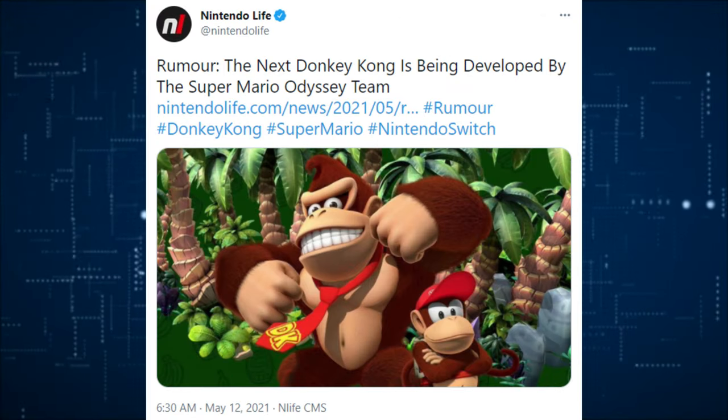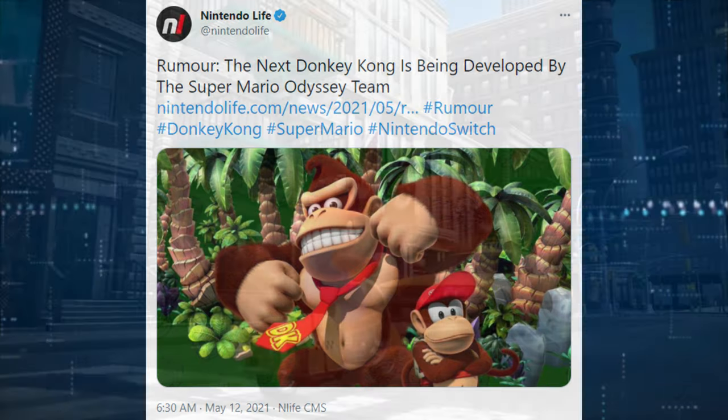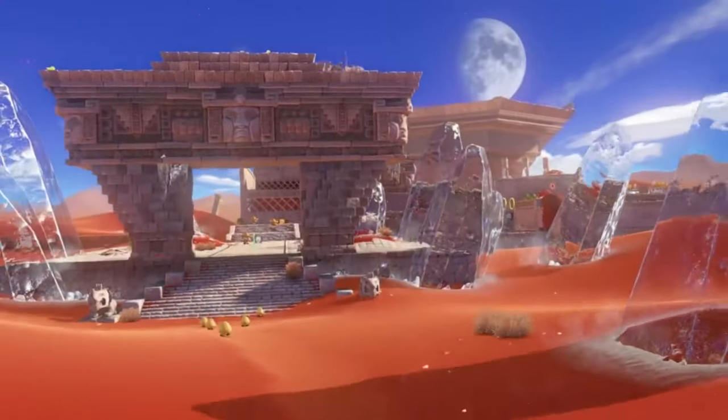There's a rumor that the next Donkey Kong is being developed by the Super Mario Odyssey team. It's been a rumor for ages, but something to look out for. I would love a Donkey Kong Country in the style of Super Mario Odyssey — would you? Let me know in the comments down below.